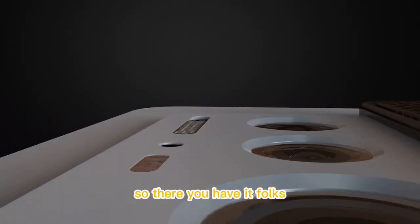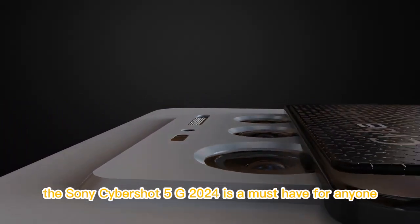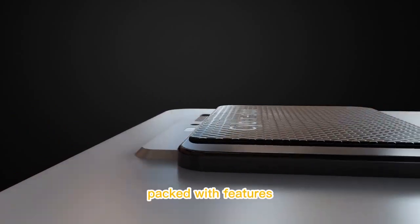So there you have it, folks. The Sony Cybershot 5G 2024 is a must-have for anyone who wants a high-quality camera that's easy to use, packed with features, and perfect for on-the-go shooting. Thanks for watching and we'll see you in the next one.